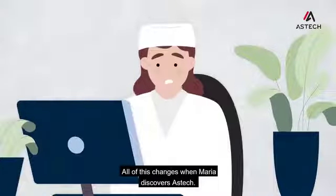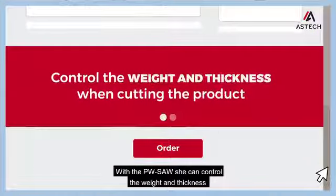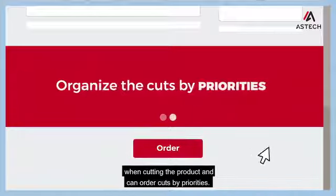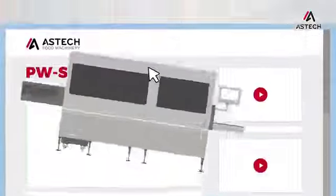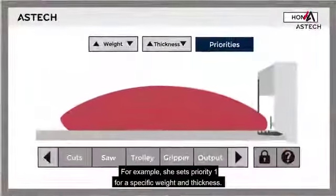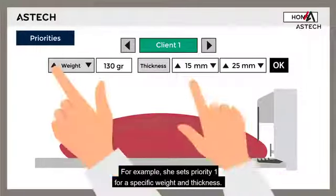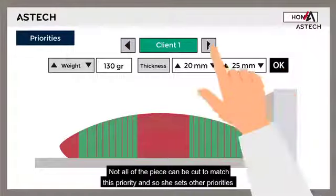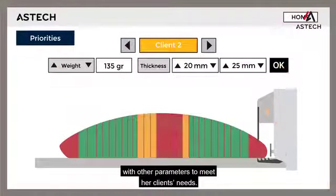All of this changes when Maria discovers Aztec. With the PW saw, she can control the weight and thickness when cutting the product and can order cuts by priorities. For example, she sets priority 1 for a specific weight and thickness. Not all of the piece can be cut to match this priority, and so she sets other priorities with other parameters to meet her clients' needs.